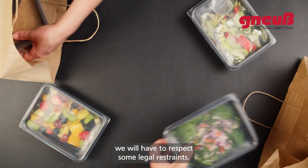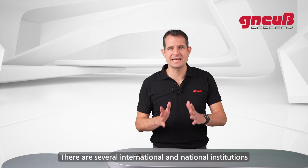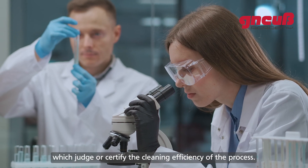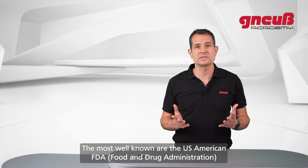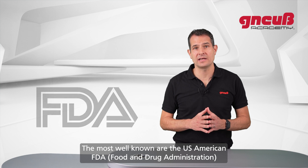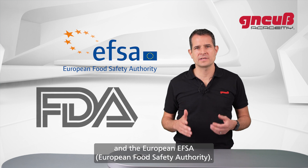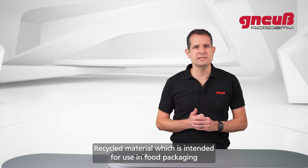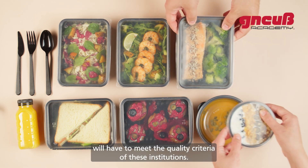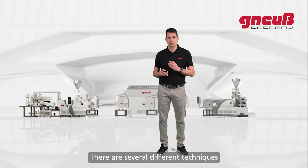There are several international and national institutions which judge or certify the cleaning efficiency of the process. The most well-known are the US FDA (Food and Drug Administration) and the European EFSA (European Food Safety Authority). Recycled material intended for use in food packaging will have to meet the quality criteria of these institutions.